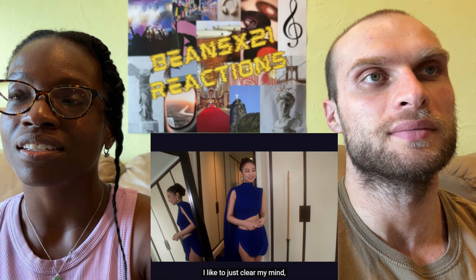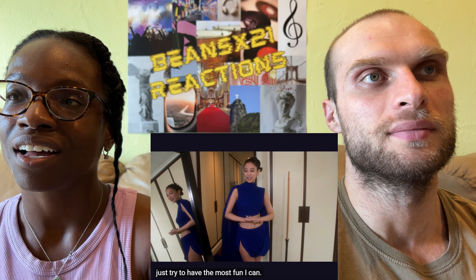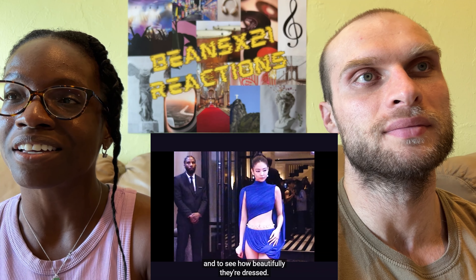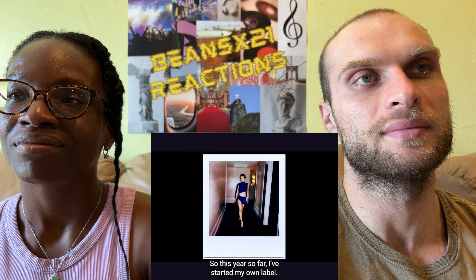The Met is just so special. Jenny likes to clear her mind and try to have the most fun she can — she's really excited to see everyone and enjoy herself.